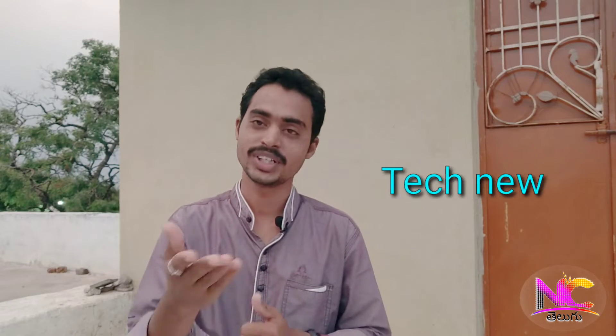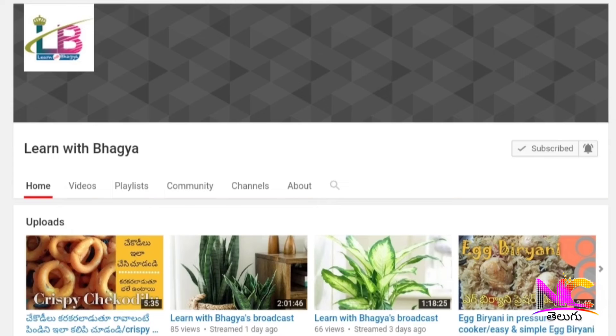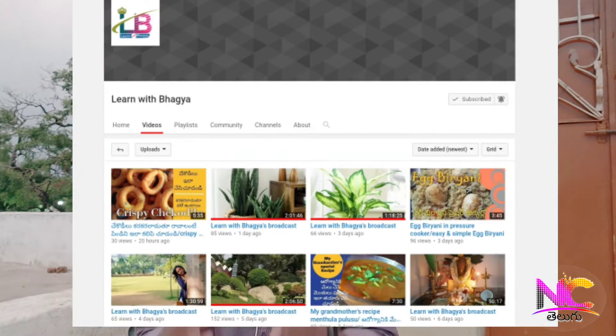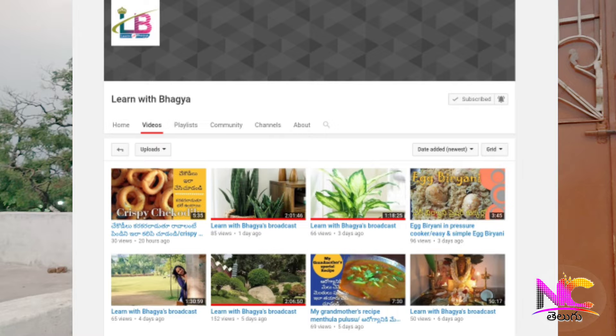Hi friends, good evening. Welcome to the Technics episode 90. I'm going to talk about the Technics start today. My name is Bagyagar, from Learn with Bagyana. I'm going to show you cooking and crafts videos on this channel, as well as great content. I'm going to give you a link in the description below. Please subscribe to my channel. Let's start with Technics.